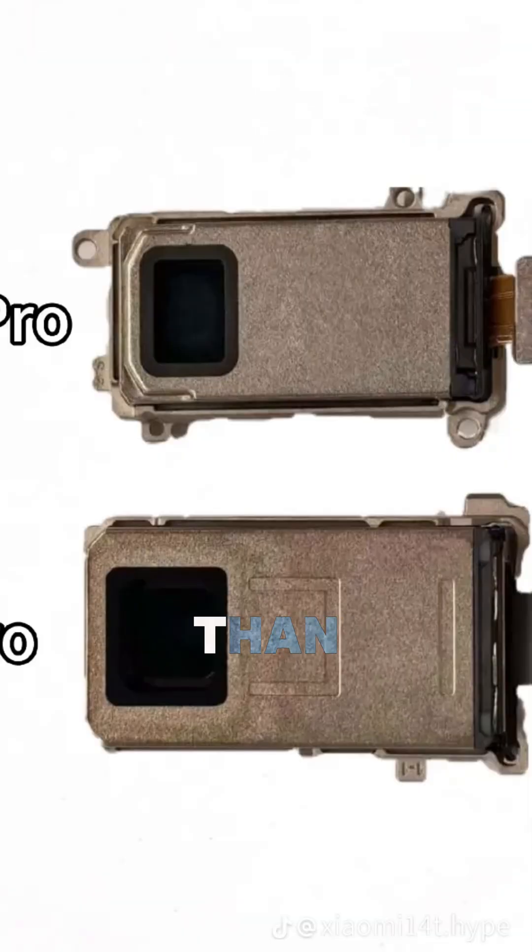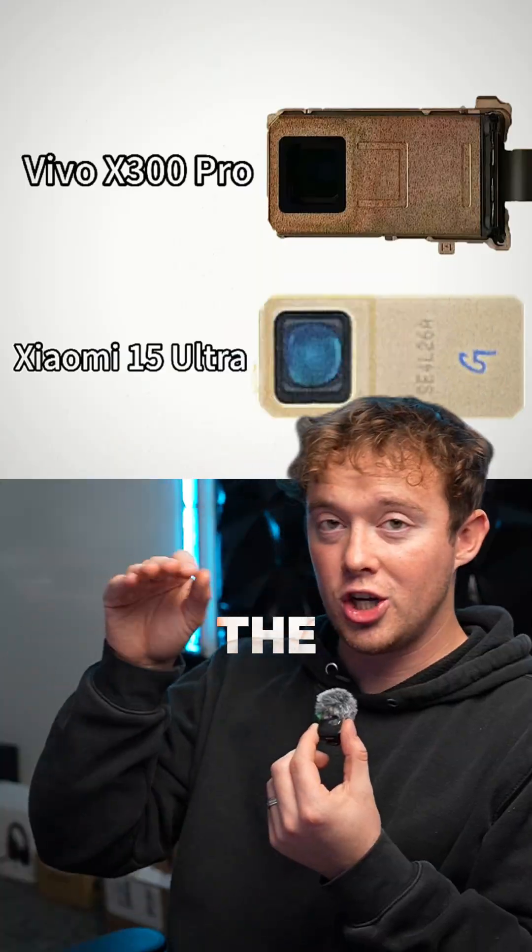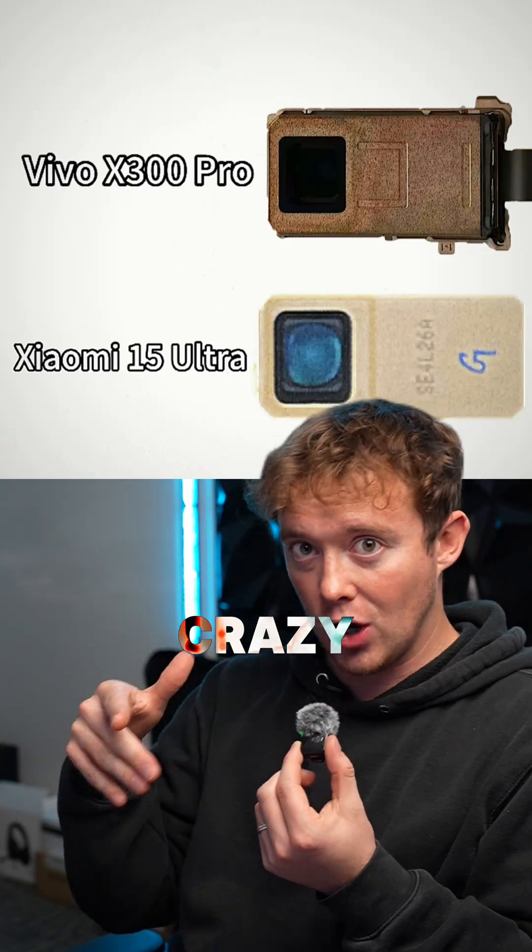But wait, then we have the Realme versus the Vivo X300 Pro — the brand new Vivo that just barely came out. And the Vivo is quite a bit bigger than the Realme. But wait — that compared to the Xiaomi 15 Ultra, the Xiaomi is still bigger than the Vivo. That's crazy.